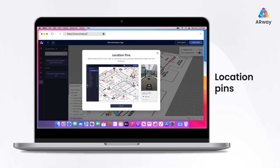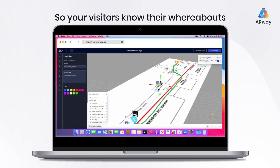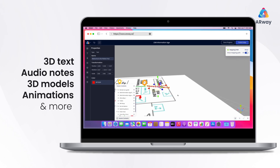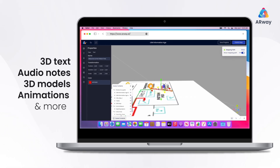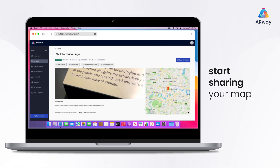Location pins allow you to add context to your space, so your visitors know their whereabouts to key places. From 3D text and spatial audio notes to 3D models and animations — download your QR code and start sharing your map with visitors.